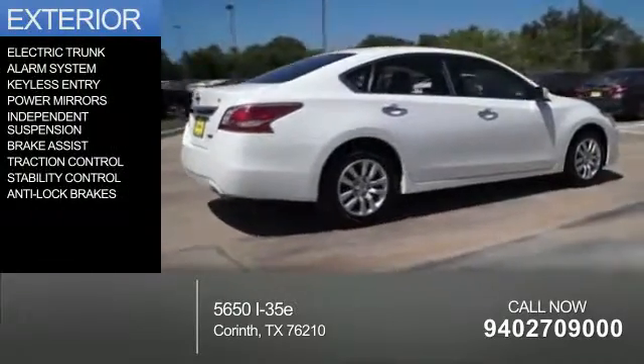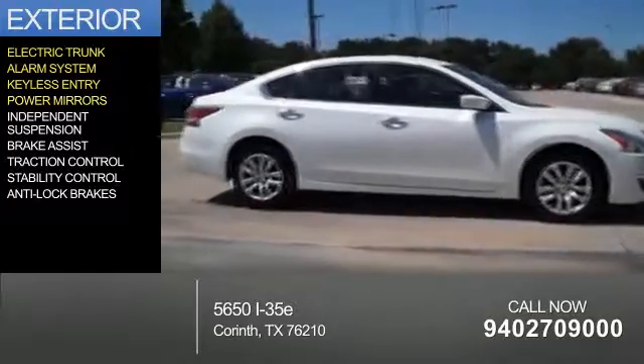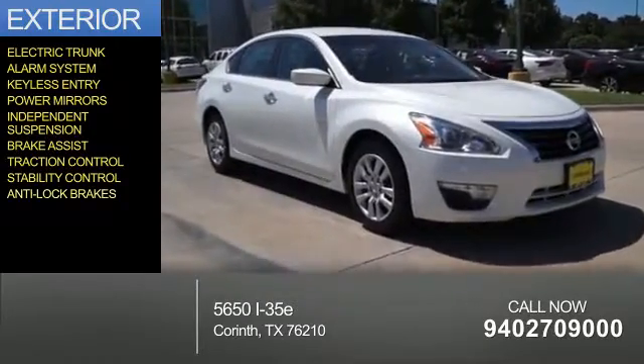The features include electric trunk, an alarm system, keyless entry, power mirrors, independent suspension, brake assist, traction control, stability control, and anti-lock brakes.